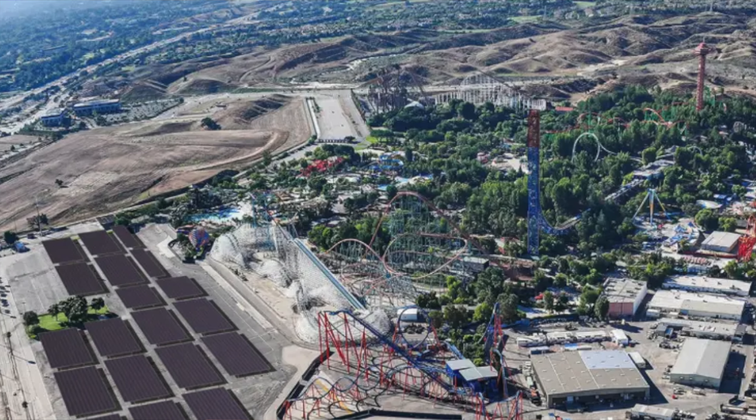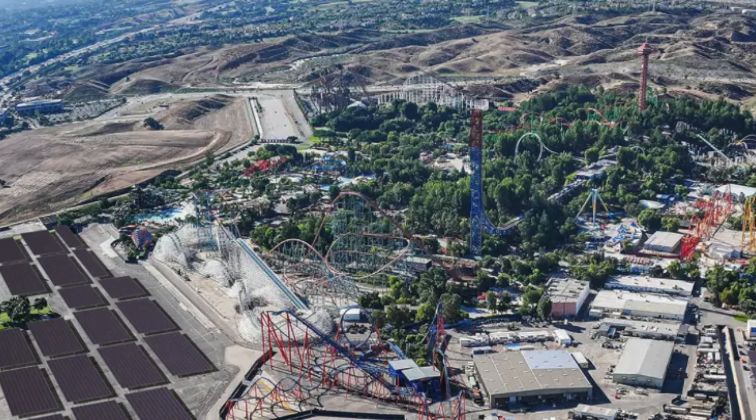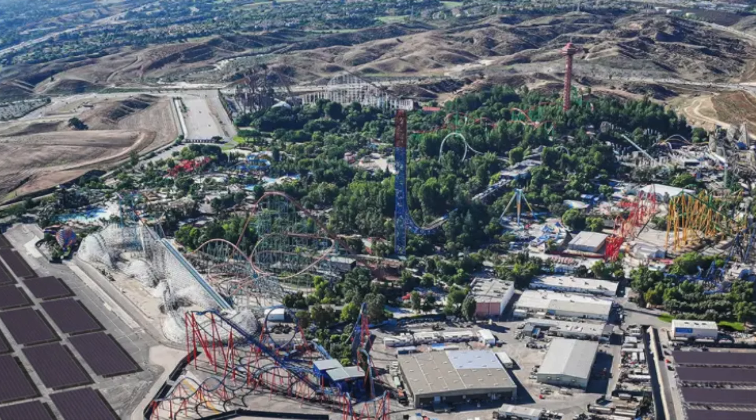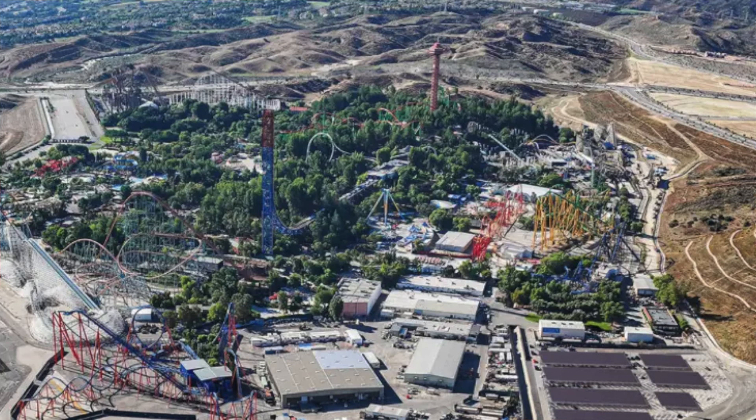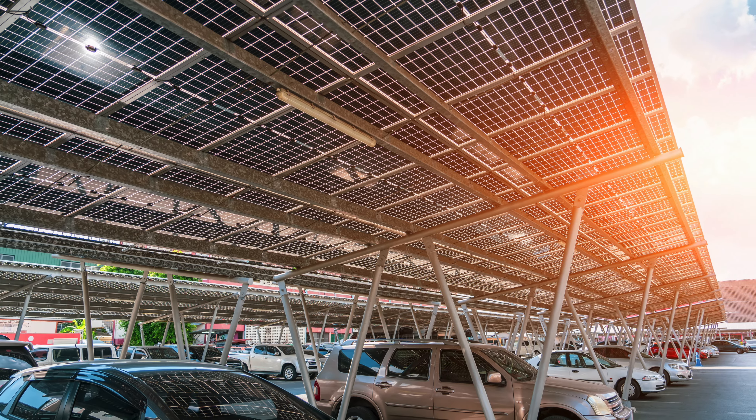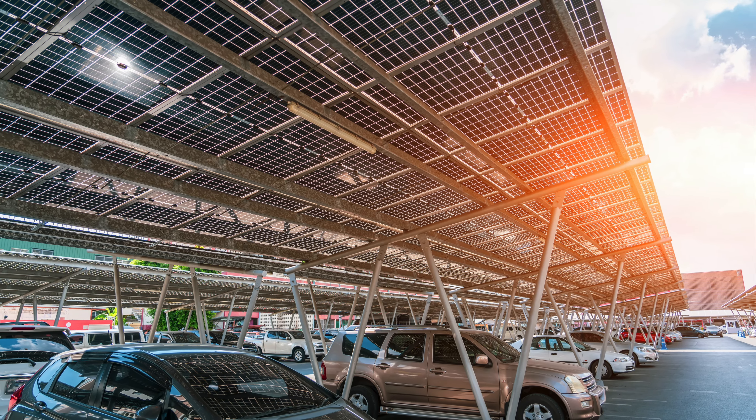The sun is shining and summer is right around the corner. In California, the sun will soon help power Six Flags Magic Mountain Theme Park. In partnership with Solar Optimum and DSD Renewables, Six Flags is constructing a 12.37 megawatt solar carport and energy storage system in the park's existing parking lot. This is the largest single-site commercial renewable energy project in California, and the largest solar project allocated towards a for-profit organization in the United States.